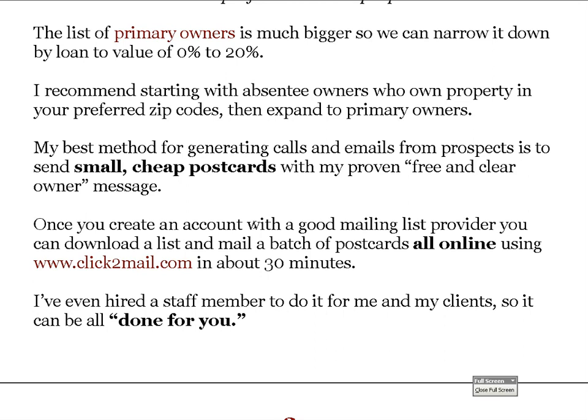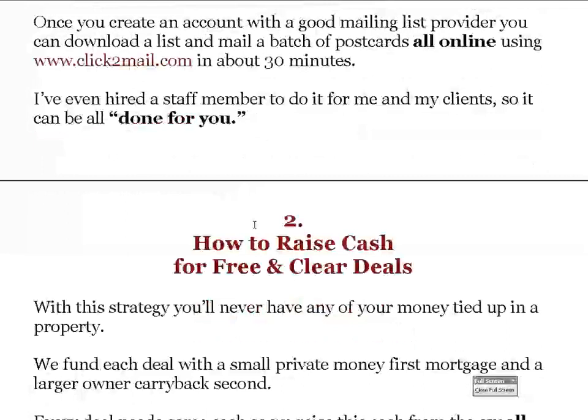My best method for generating calls and emails from prospects is to send small, cheap postcards with my proven magic bullet postcard — the free and clear owner message. Once you create an account with a good mailing list provider, you can download a list and mail a batch of postcards all online using Click to Mail in about 15 to 30 minutes, whether it's 100 cards or 5,000 cards. I've even hired a staff member who does it for my deals and for my joint venture partners.